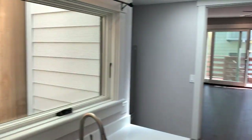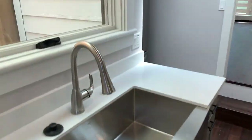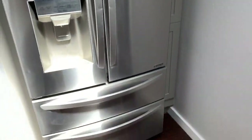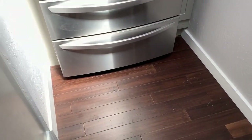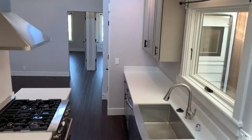White retractable faucet, disposal, stainless dishwasher, lots of gray cabinets, nice window above the sink, and then your double drawer, bottom drawer freezer, stainless refrigerator with ample storage space. There's a skylight here in the kitchen — really a nice common area.